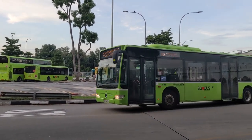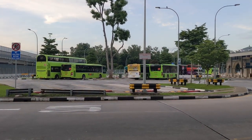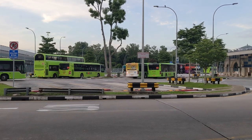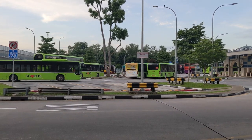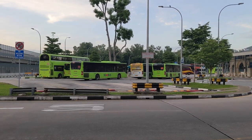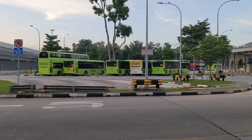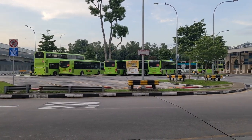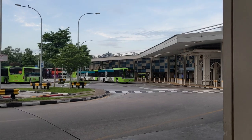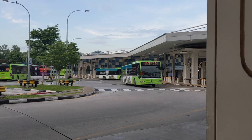Now this model is very common in Singapore. I think there are over 1,000 buses running, which makes it a model that bus enthusiasts generally don't like. In addition to that, they also don't have particularly any interesting engine or gearbox sounds, which is generally a reason why we like a certain bus model, and so yeah, this is why it's generally not liked.